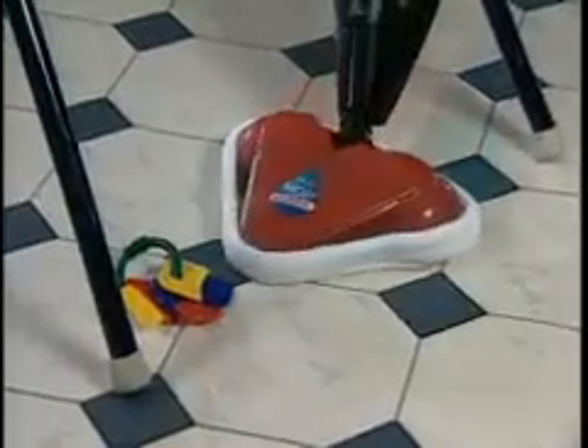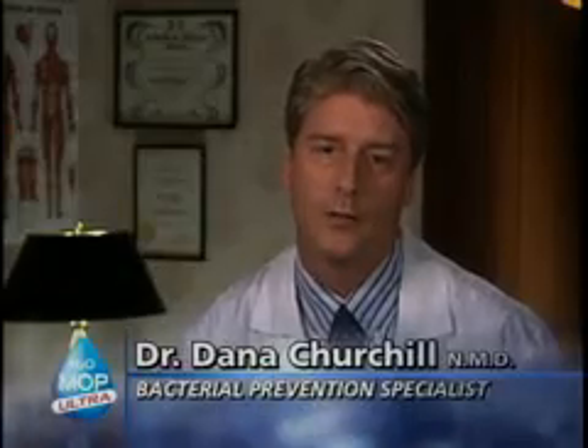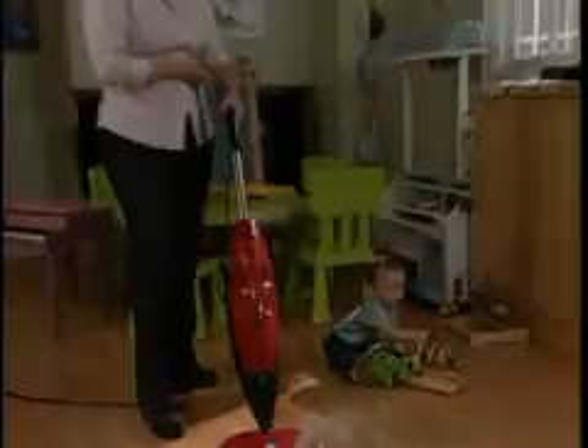But with the steam cleaner, you're not pushing germs around — you're killing them off. As a naturopathic doctor, I recommend steam cleaning over sponge mops, chemicals, and sponges. Steam cleaning — we know it works, the studies have been done, and it's much safer for you and your family in your home environment.